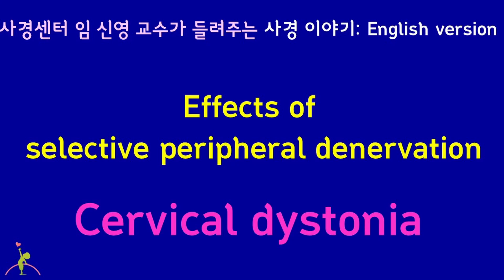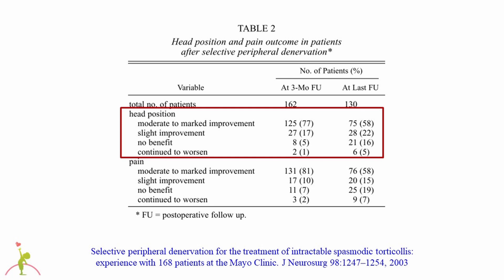In most studies, selective peripheral denervation has been reported to be effective. In a study from the Mayo Clinic, selective peripheral denervation was performed in 168 patients with cervical dystonia. 58-77% of the patients reported that symptoms improved significantly, and 58-81% reported that pain improved significantly. 5-16% reported no effect at all.